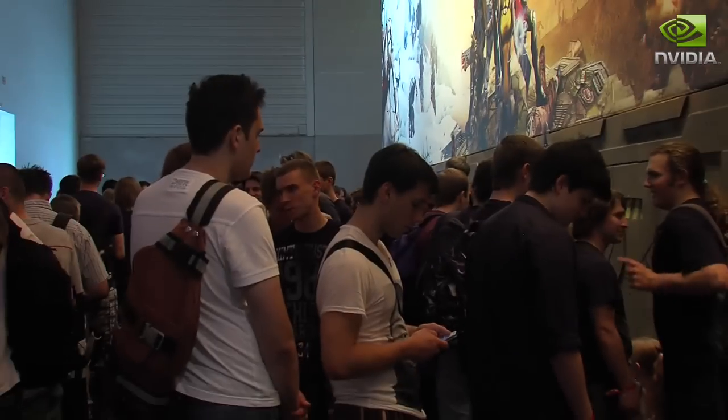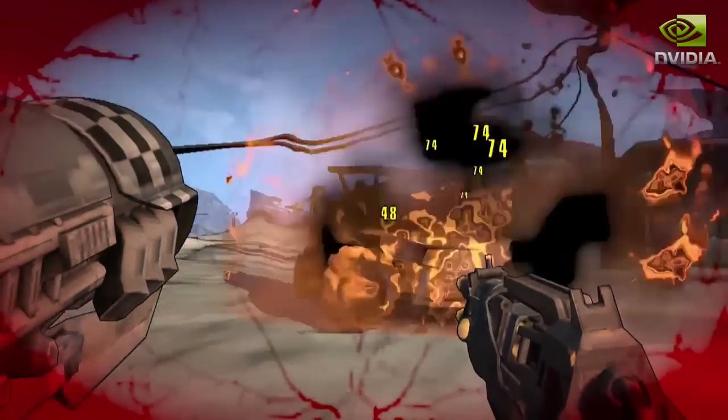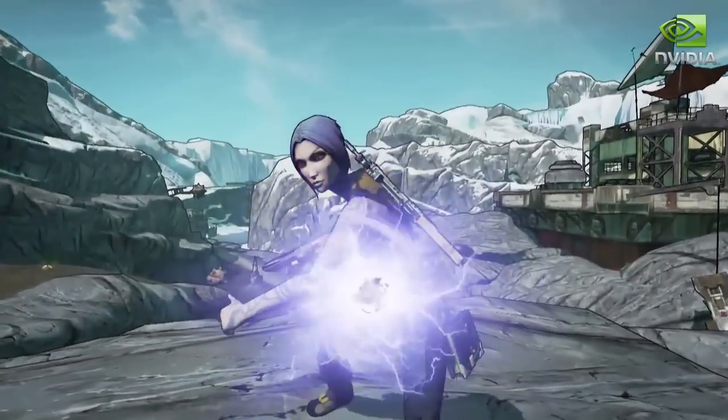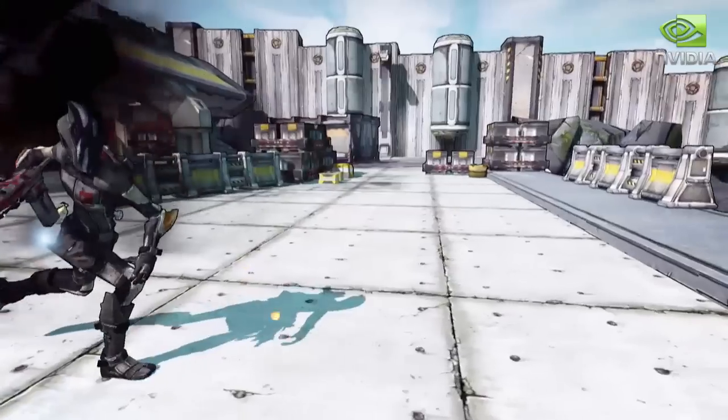Just behind me you can see the queue going in for a sneak preview of Borderlands 2, which is one of Nvidia's most important titles for the end of this year. It features some amazing physics effects — amazing explosions, realistic fluid effects, and some really cool smoke and debris effects as well. It really is a title to watch out for.